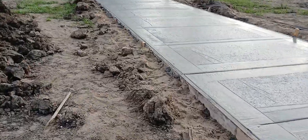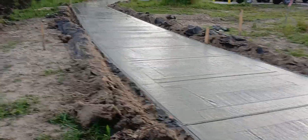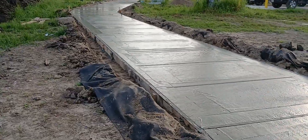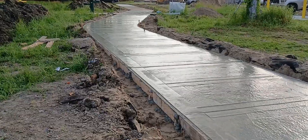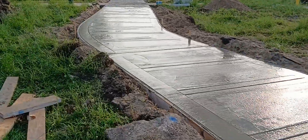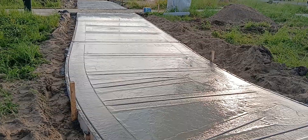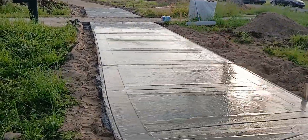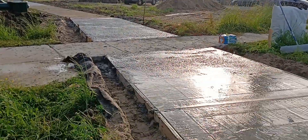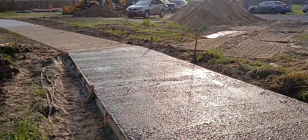It's still super wet. This last section over here in the curb — the concrete was like soup — so that's going to take a lot longer to dry. And there's the end of the pour.